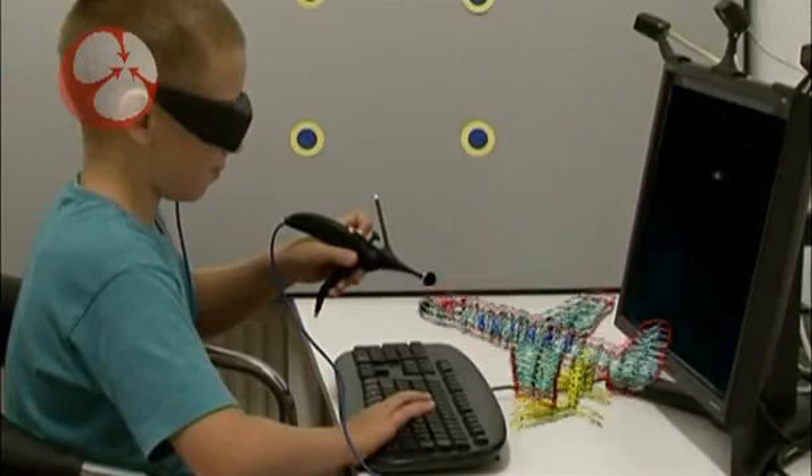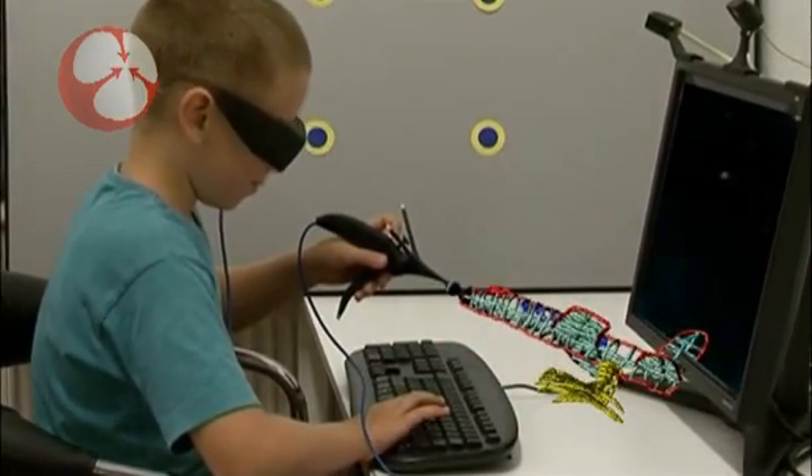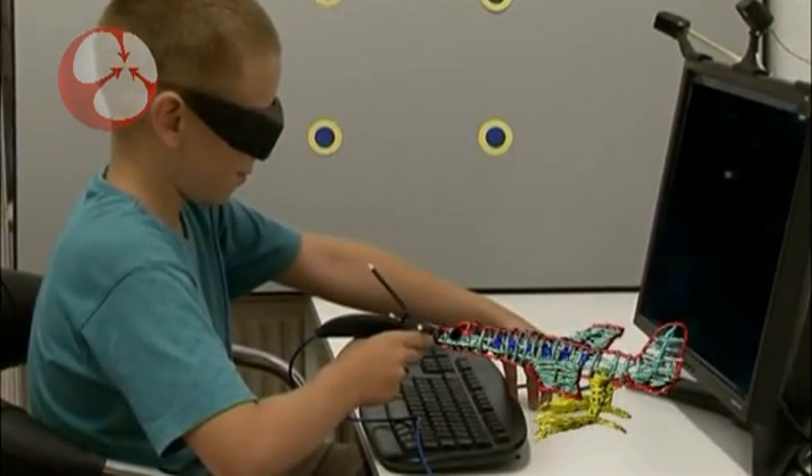In effect, we gain access to a fully three-dimensional working environment. And this opens the door to huge possibilities, a tremendous number of applications.